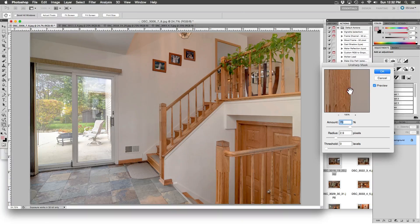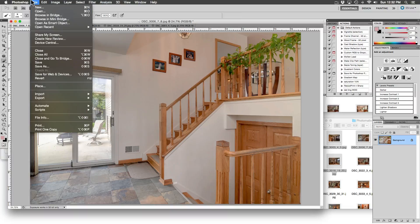Take a look at the preview window on the right — you can really see what a difference a little bit of sharpening will do on a photo of an interior space. We are finished here — let's save it and move on.